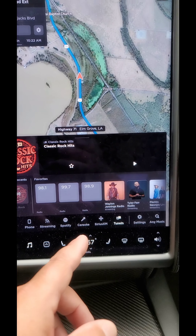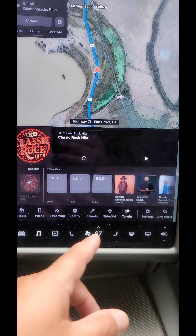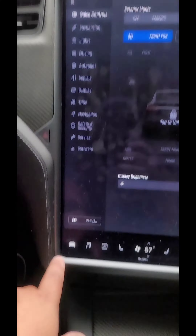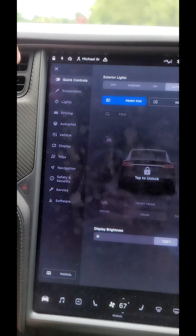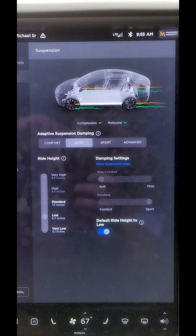You could stay in here all day. You've got all kinds of music choices: TuneIn, SiriusXM, karaoke, Spotify, streaming, phone — and you can search any music you want right there in the car.